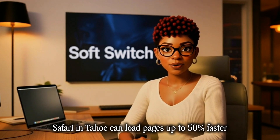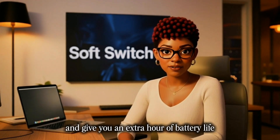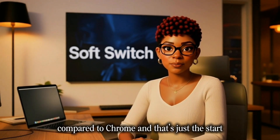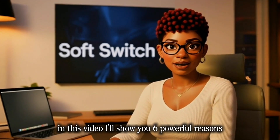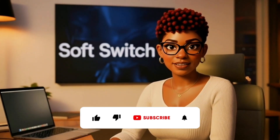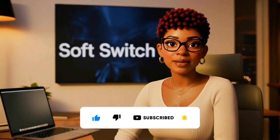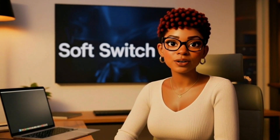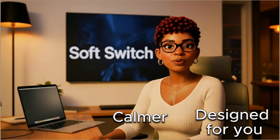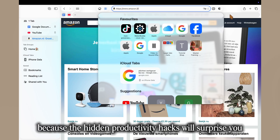Apple says Safari in Tahoe can load pages up to 50% faster and give you an extra hour of battery life compared to Chrome. And that's just the start. In this video, I'll show you six powerful reasons to finally switch to Safari, how to move all your data from Chrome without losing a thing, and a few hidden tips to turn Safari into your most productive workspace yet. By the end, you'll have a browser that's faster, calmer, and designed to support the way you work. Stick around till the end because the hidden productivity hacks will surprise you.